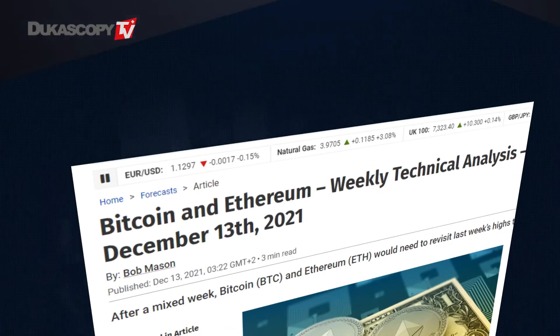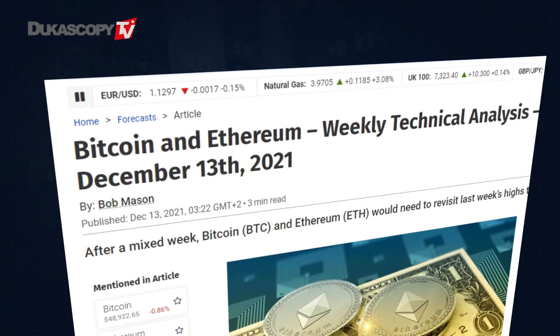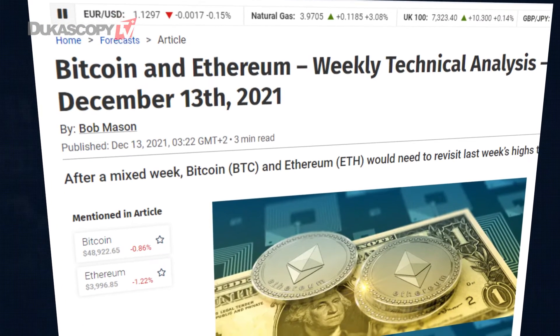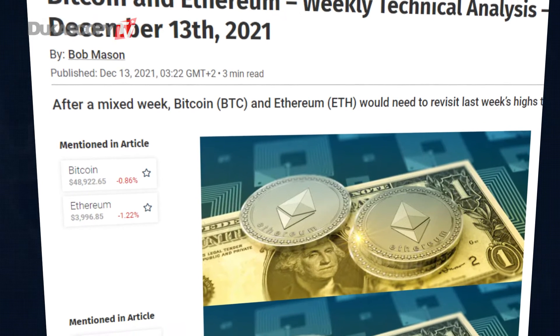Hi, this is Bob Mason from FX Empire and welcome to the weekly crypto tech review. This week we're looking at Bitcoin and Ethereum — the week's support, resistance, and pivot levels, the Fibonacci's, and the EMAs. This is the tech analysis for the week ending December 19.